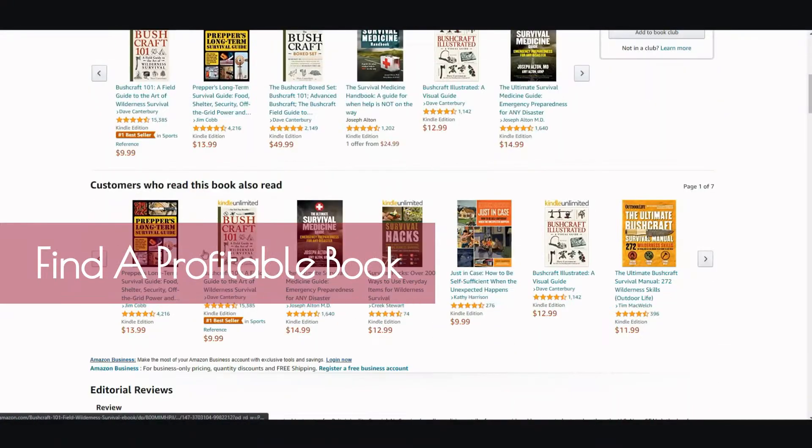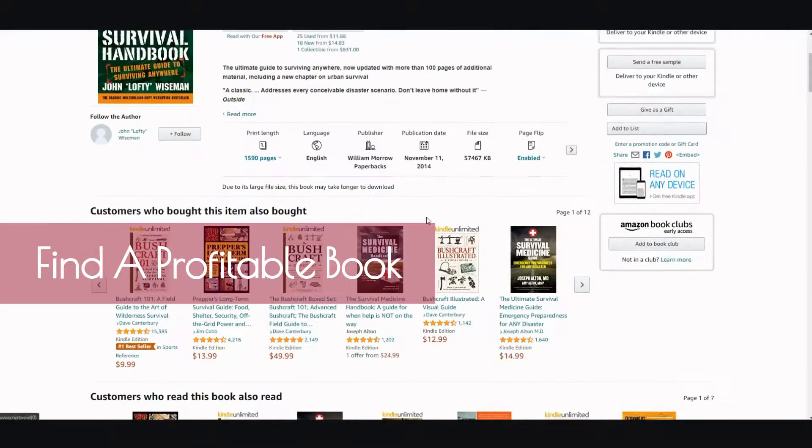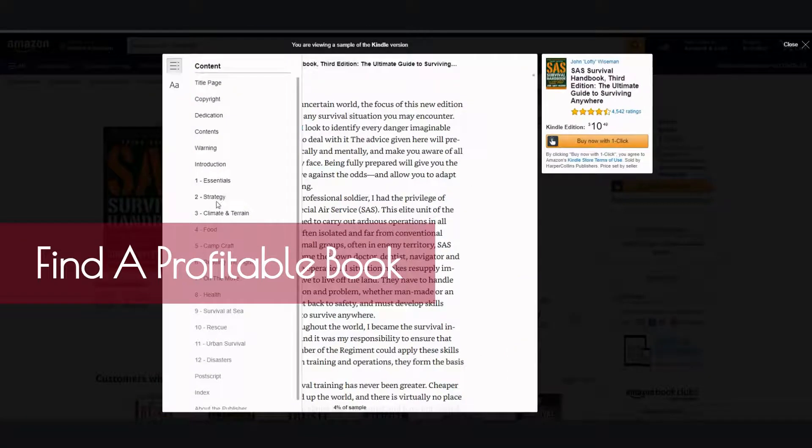Once you find your book, let's just use this one. You can go ahead and see a free sample, or you can check out the table of contents. Here is the inside look at the table of contents — you have essentials, strategy, climate and terrain, food, camp craft, reading the signs, on the move, health, and so on. Once you have a good idea of the outline of this book, you can move on to the second step.